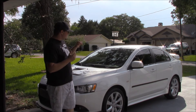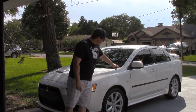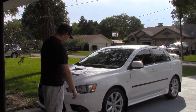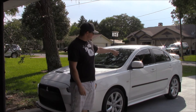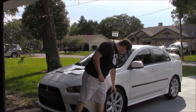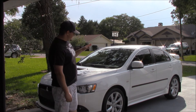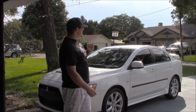Body-wise, the panels are from the regular Lancer or Lancer GTS — it doesn't have the bulging fender flares of the Evo GSR, MR, or SE. The front and rear bumpers are specific to the Ralliart, but the 18-inch wheels are identical to those on the Lancer GTS.